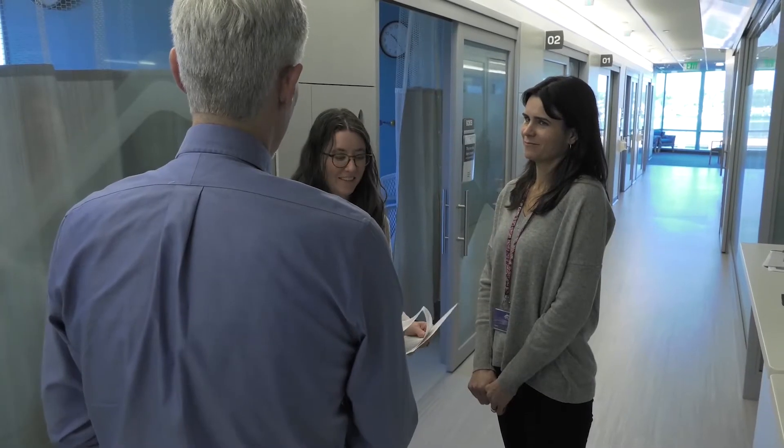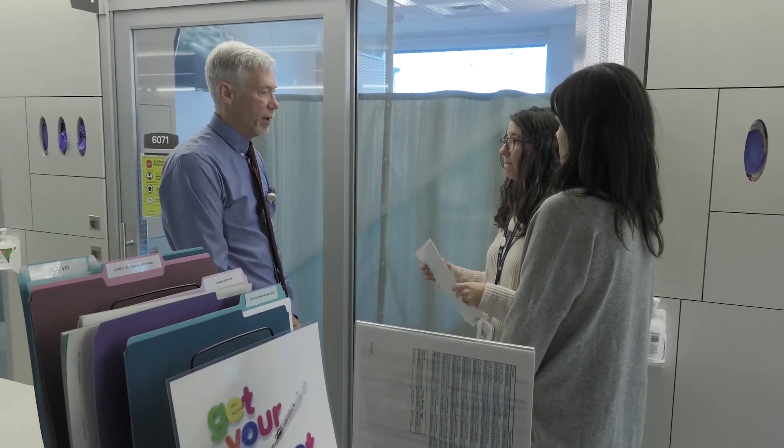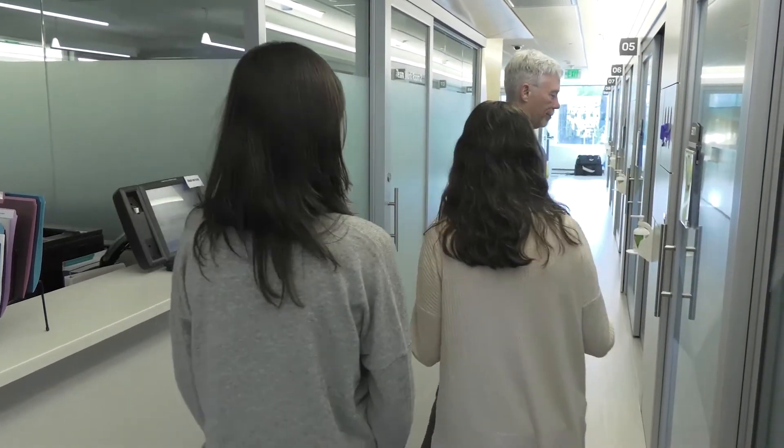I'm Dr. David Maloney, Medical Director of the Immunotherapy Clinic here at the SCCA. At the Bezos Family Immunotherapy Clinic, we offer cellular immunotherapy clinical trials for blood and lymph system cancers and solid tumors, including approaches developed by scientists at Fred Hutch. We also have FDA-approved CAR T-cell treatments for non-Hodgkin's lymphoma and acute lymphoblastic leukemia. Our goal is to offer leading-edge treatment options in a state-of-the-art clinic and provide the best treatment experience possible for our patients.